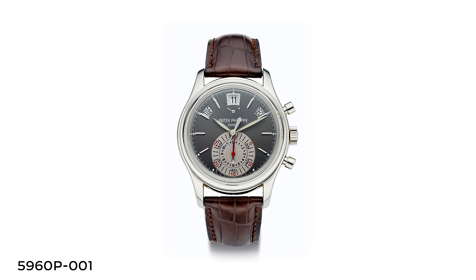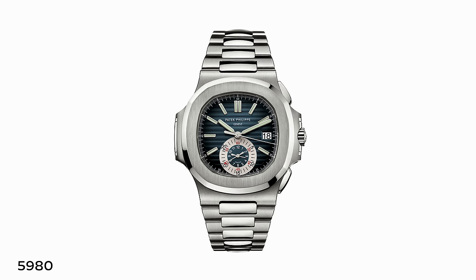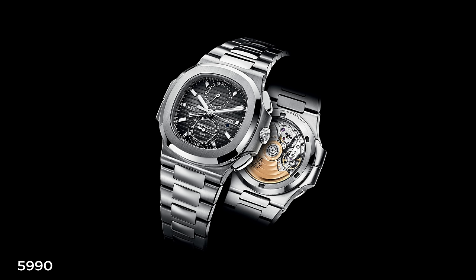Patek had launched a world premiere in 2006 — the 5960 annual calendar flyback chronograph — and the Nautilus chronograph used a version of that movement. It was a way to leverage something they were launching anyway, while creating a first ever for the Nautilus collection. The 5960 was actually vastly more popular than the 5980. It was the first time Patek introduced an annual calendar complication with a flyback chronograph. The Nautilus 5980 did not have a running seconds hand, but it did have flyback functionality, allowing you to run the seconds hand perpetually throughout the duration of wear.